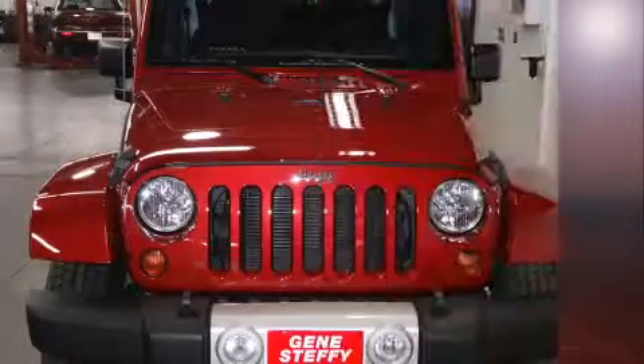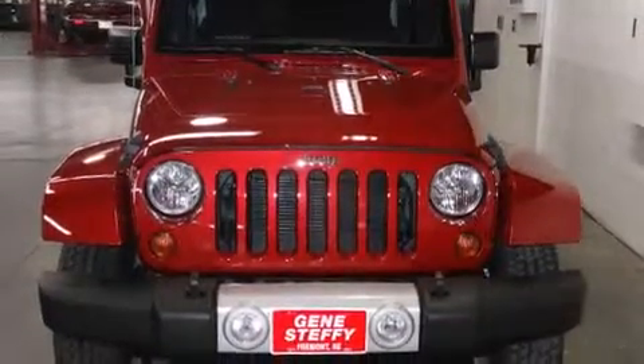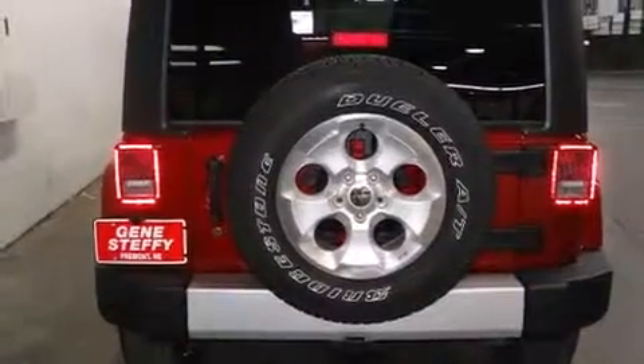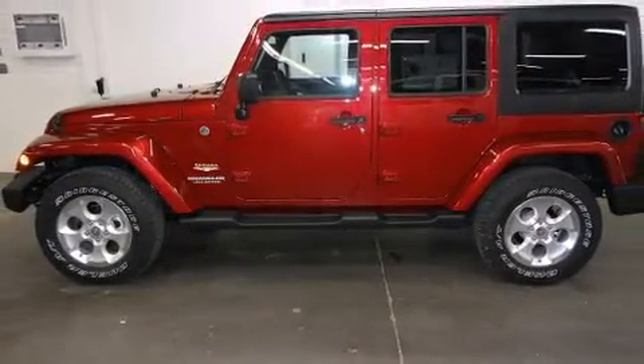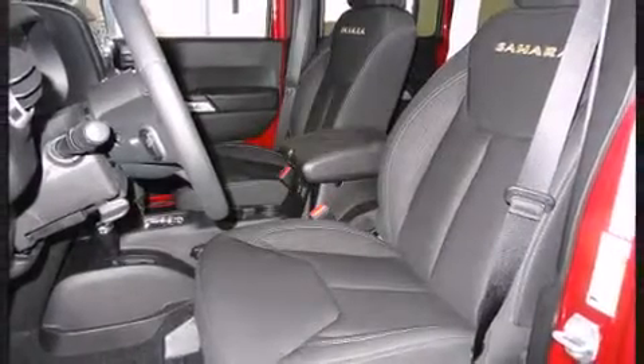This model accommodates five passengers comfortably and provides features such as one-touch window functionality, heated seats, heated door mirrors, a trailer hitch, and much more. Audio features include a CD player with MP3 capability and seven speakers, enhancing the audio experience throughout the interior.